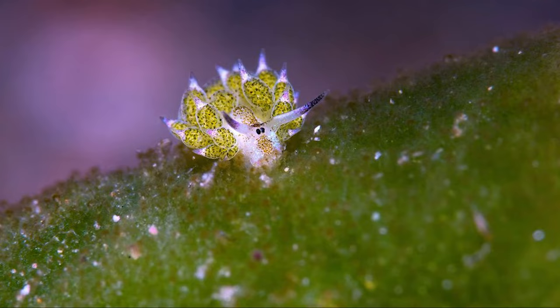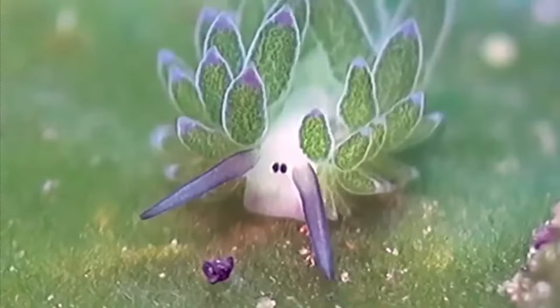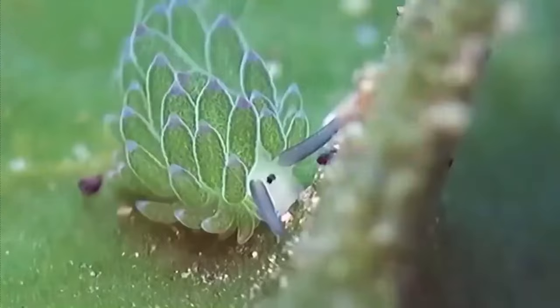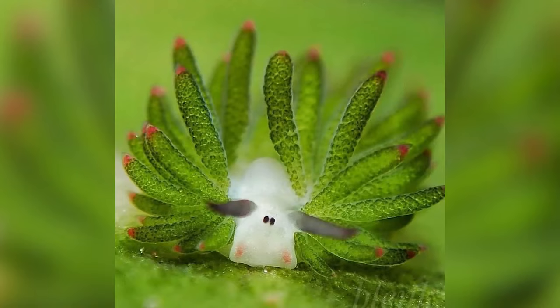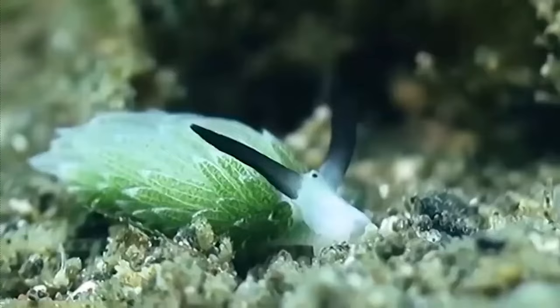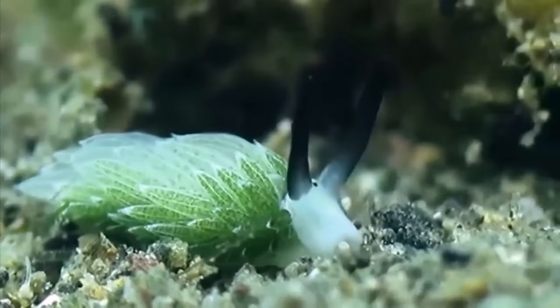Besides looking like a small, cute Pokémon, the Leaf Sheep is the only sea creature in the world that can perform photosynthesis. Photosynthesis is basically how plants make their own food — it's the process by which plants use sunlight, water, and carbon dioxide to create oxygen and energy in the form of sugar.